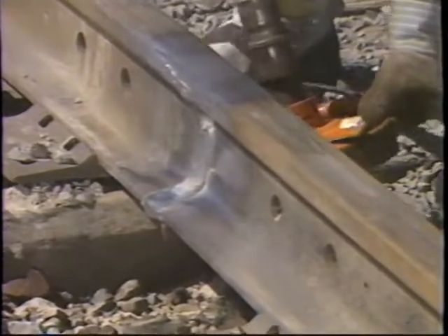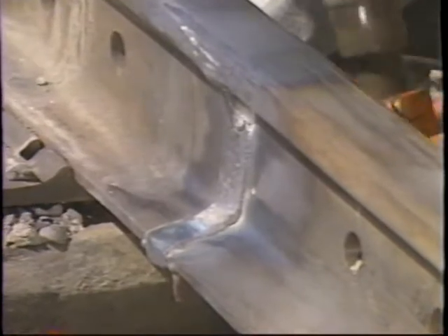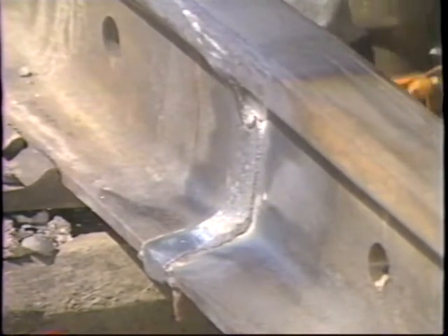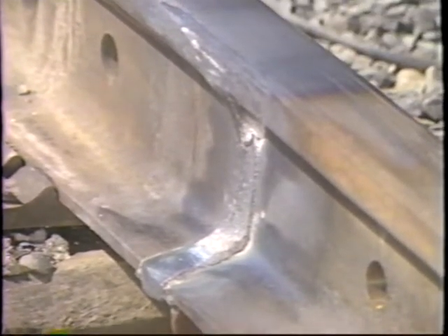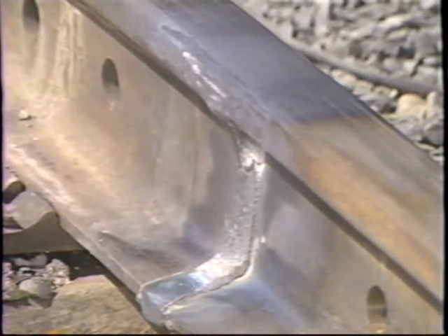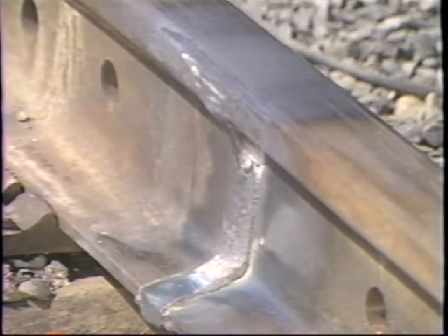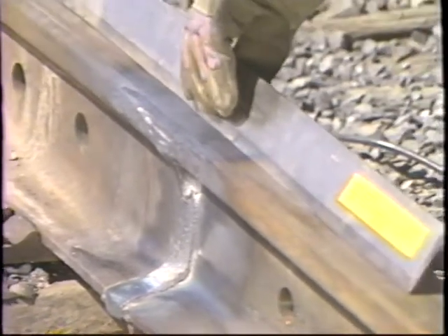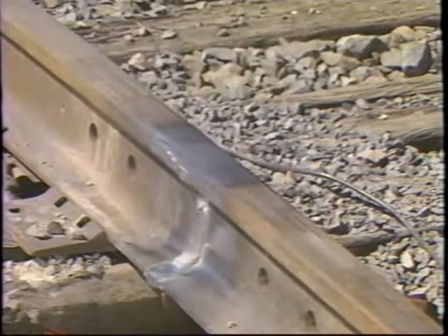If heavy fins and/or pits are present, the weld collar must be profile ground. A finished thermite weld should have a smooth collar with no pits or fins. Take care not to exert excessive pressure and overheat the rail during grinding. Final grinding passes must be light and polishing in nature. Leave a slight crown on the hot weld to assure a flat running surface after the weld has cooled.